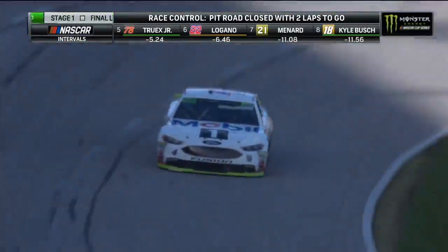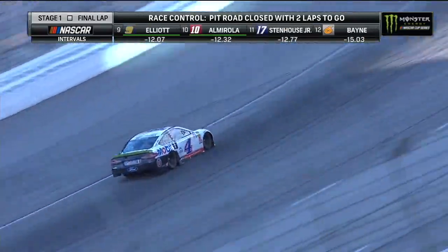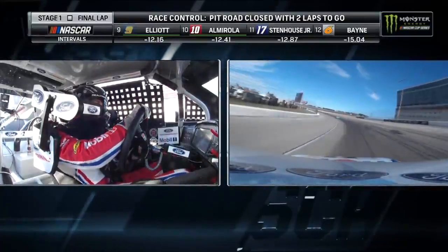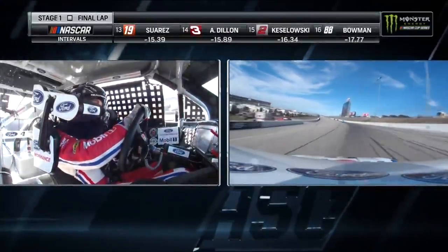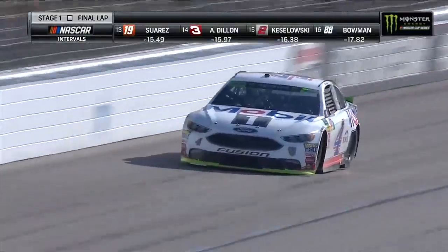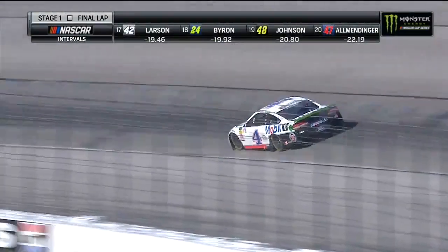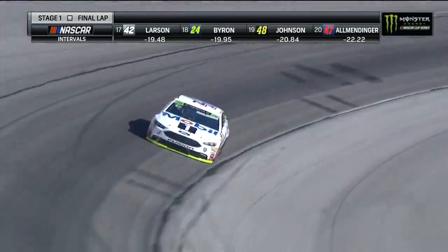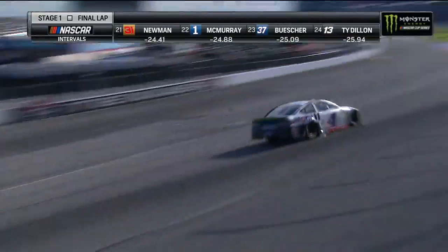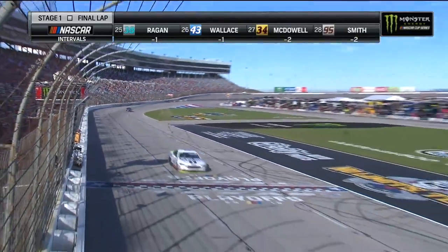Harvick, who has won the first stage of the last two Texas races, is looking to make it a clean sweep — three races in a row potentially for Kevin Harvick. And it was strategy on pit road: he only took two tires, right-side tires, as did Kurt Busch. Those two were able to get out front, and that track position has been key. Kevin Harvick will make his way back out of turn four and win stage one.